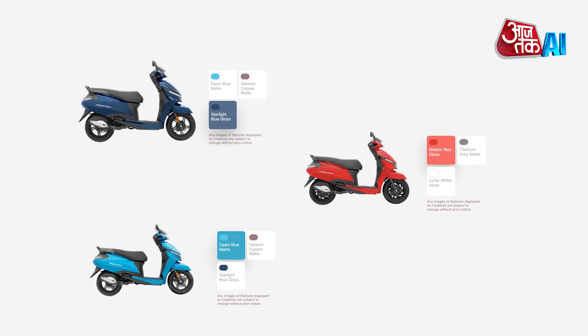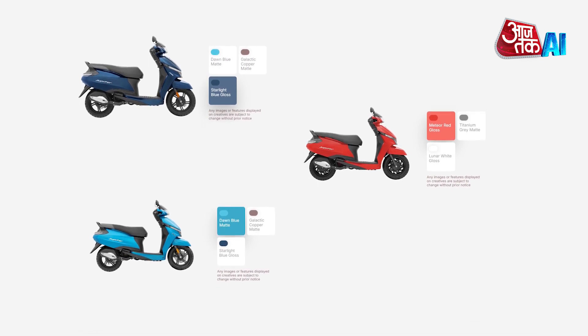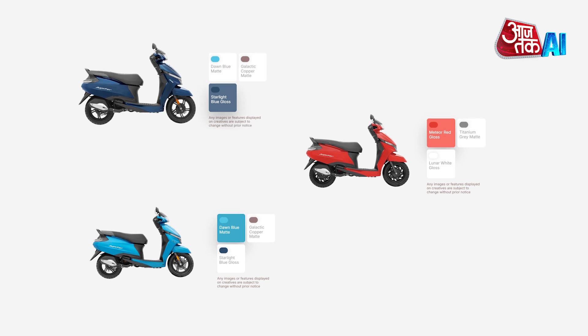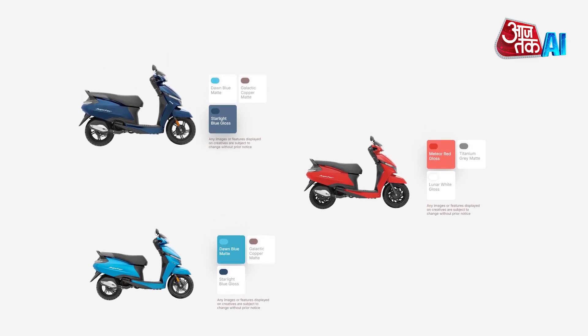The 2024 Jupiter 110 comes in six colors: Starlight Blue Gloss, Lunar White Gloss, Meteor Red Gloss, Galactic Copper Matte, Titanium Grey Matte, and Dawn Blue Matte.